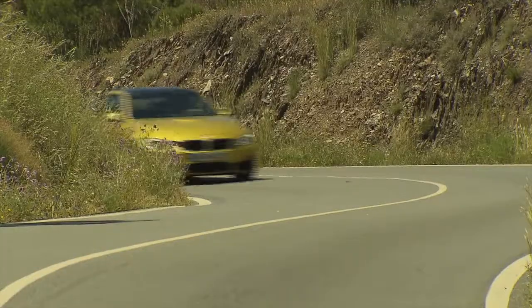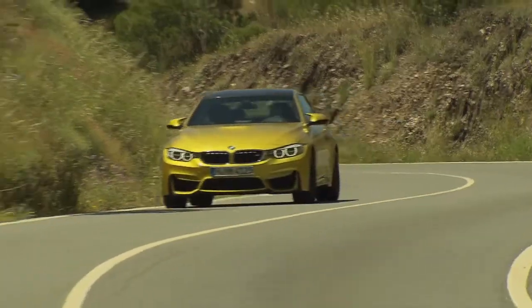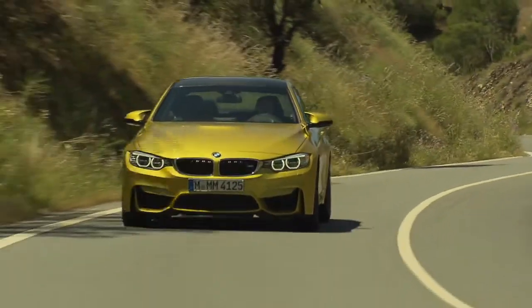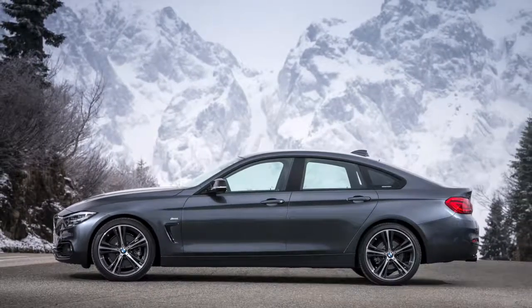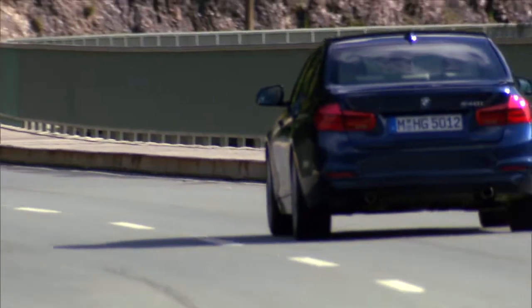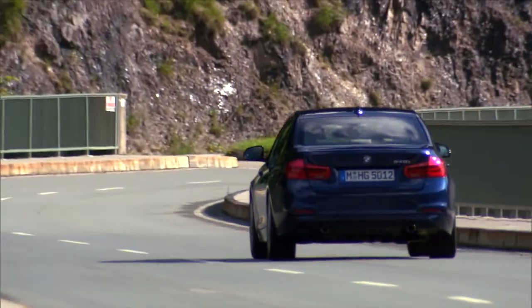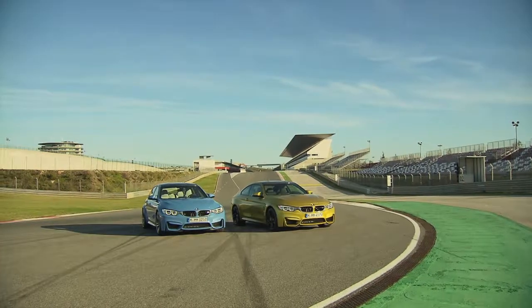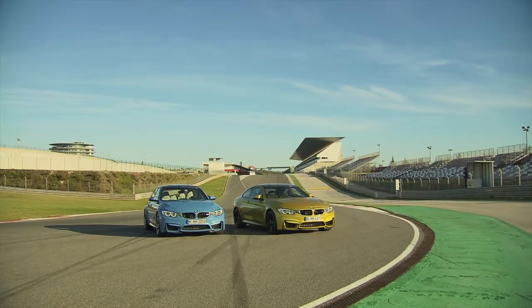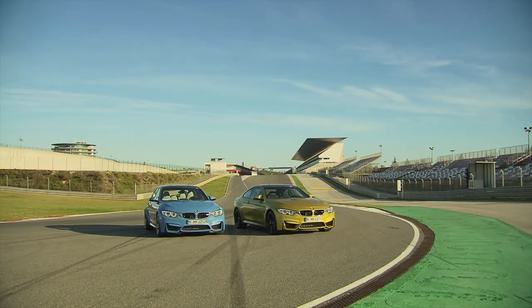The BMW 3 and 4 Series are sold in an amazing amount of configurations, with different engines, coupes, convertibles, wagons, and even more. What they all have in common, however, is that the base price can be misleading — buyers will need to add packages to get the car just the way they like it. That being said, these cars are very rewarding to own and drive, and there's a reason that they are the gold standard in the compact premium luxury space.